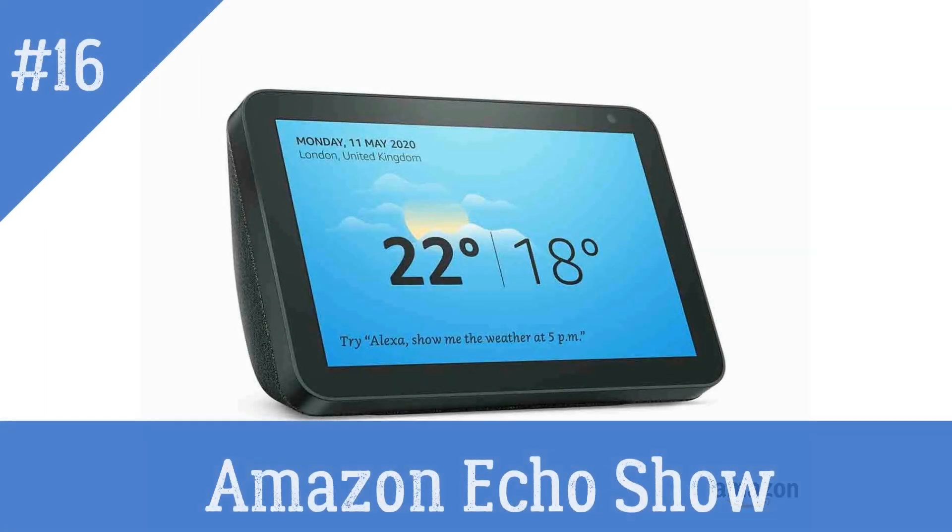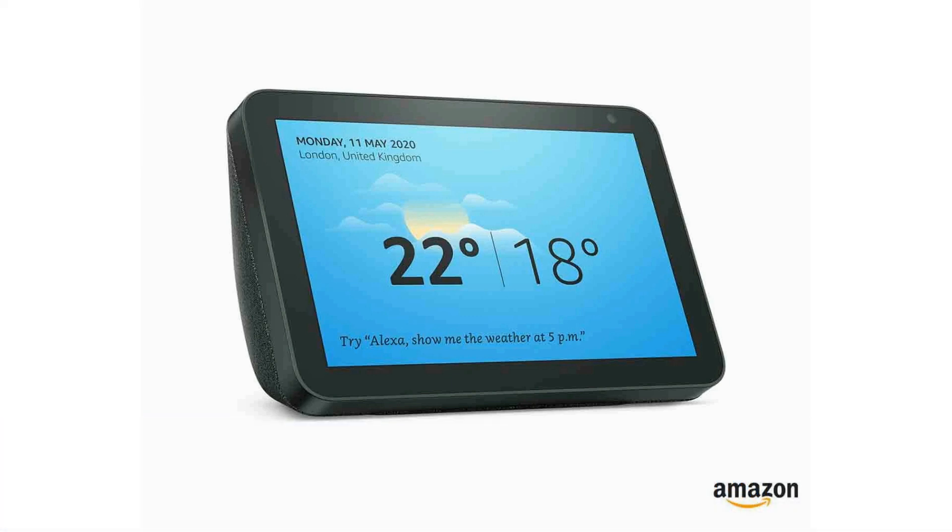Amazon Echo Show — a voice-controlled smart display that has a screen for showing visual information and performing video calls.